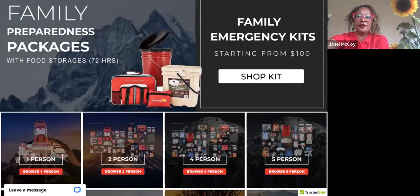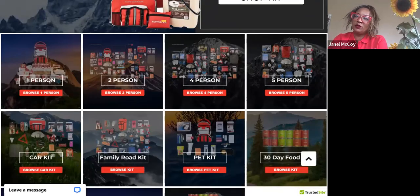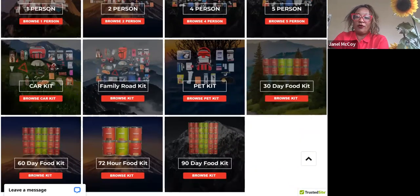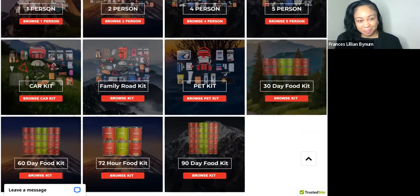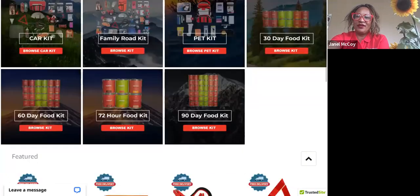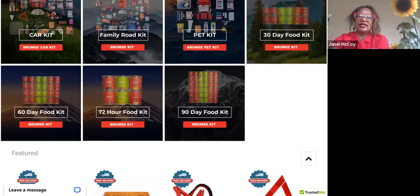The family preparedness packages are laid out simply — if you need a one-person backpack, two-person kit, four-person, five-person, a car kit, or a special family road kit. For all those animal lovers, we can't forget the animals — there's a pet kit section. We also have 30-day, 60-day, 72-hour, and 90-day food kits.